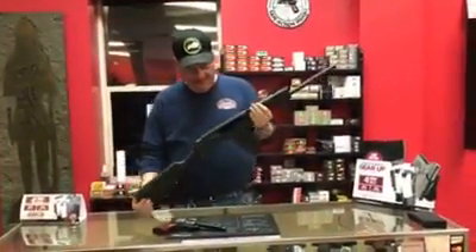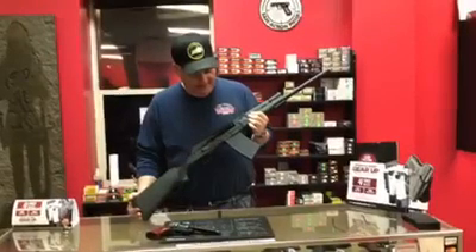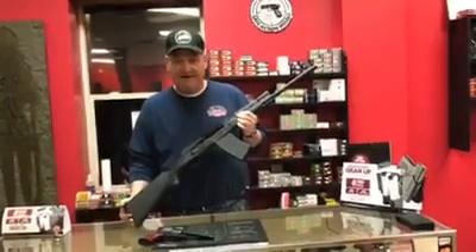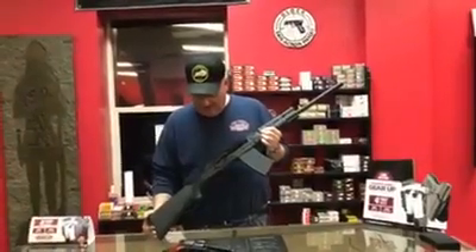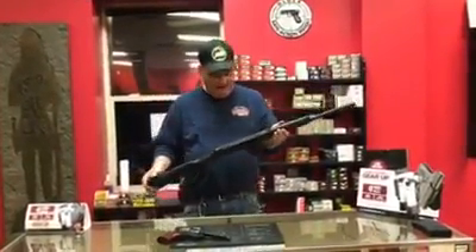A young man brought this in and traded it in for a trap gun. Seems the coaches said he couldn't use this as a trap and skeet gun, so he had to bring it in and trade it. We're pretty happy to have it — this is a pretty good gun, got a lot of Picatinny on it.